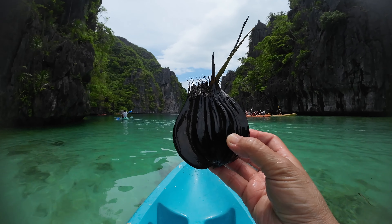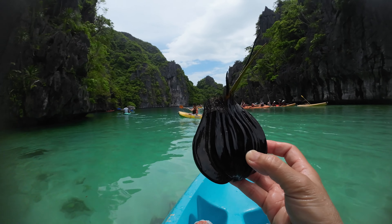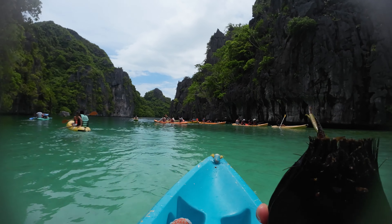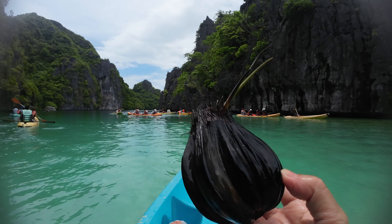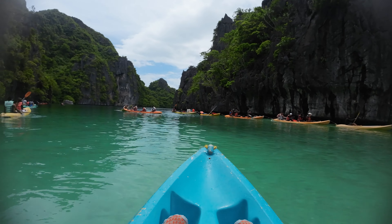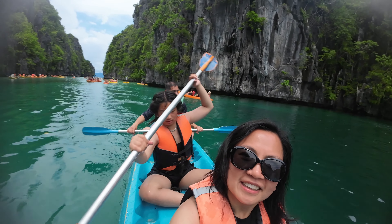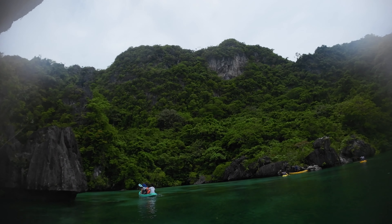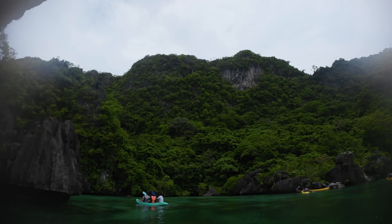We got a harvest — we harvested this. It's a coconut! It has roots already, you can plant it. Look how beautiful this is!